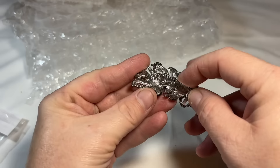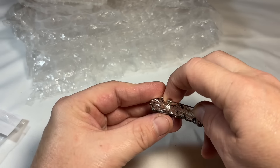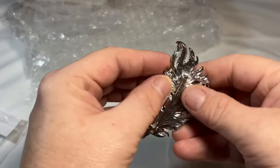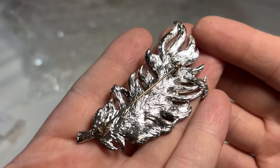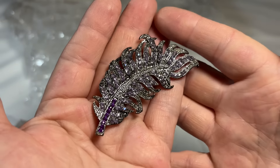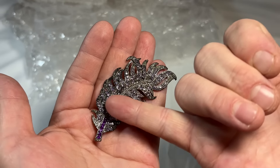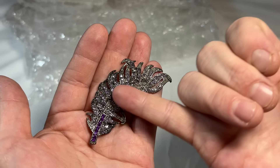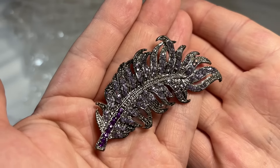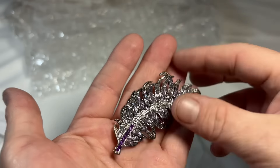It's a very pretty brooch — I'm going to close this because it will go right through my hand for sure. So this looks like we don't have a brand, but it's so pretty. Got sort of amethyst stones, and then what appears to be supposed to be marcasites, but they're just molded that way on the brooch. Very pretty.